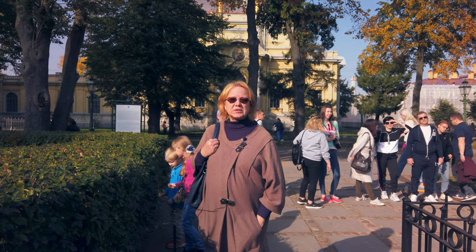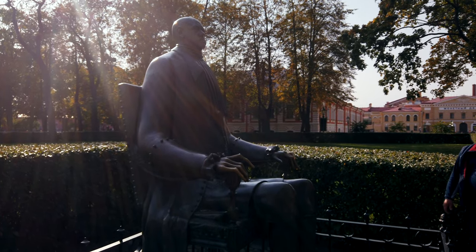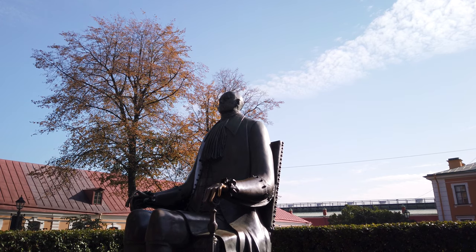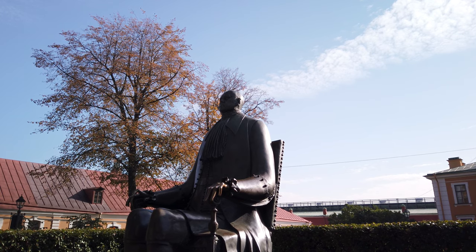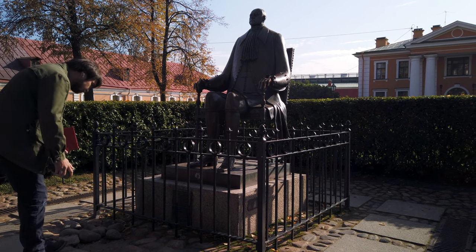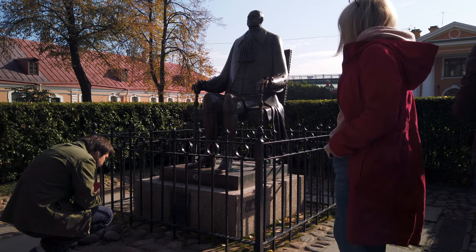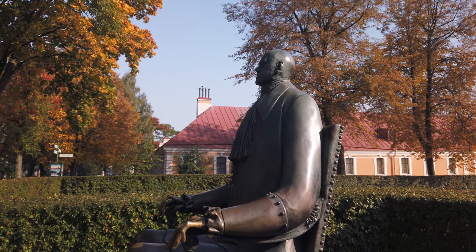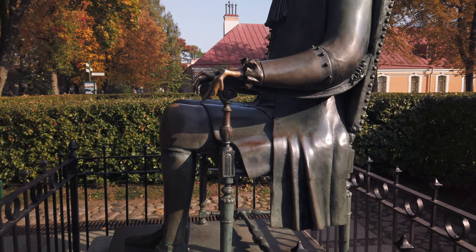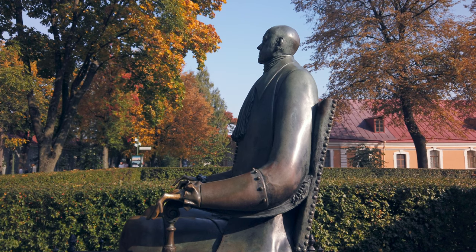The monument to Peter the Great on the territory of Peter and Paul's Fortress is quite ambivalent. A lot of people ask why the body is so long and the head so small. The author, Russian sculptor Shemiakin, used the same dimensions as ancient icon painters used for icons. That's why the body seems too long, whereas the head was made according to the after-death mask of Peter the Great — so you have a chance to look at the real face of Peter the Great here.